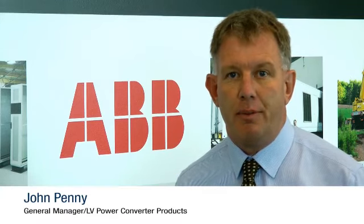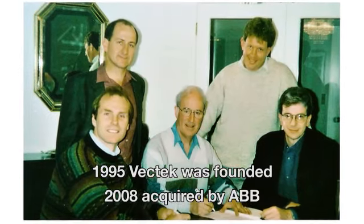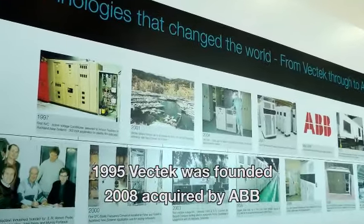Electronics started in Napier way back 30 years ago with development of motor drives in a shared facility. That developed over many years. Five of us started a business called VecTech Electronics, and we ultimately sold that business.